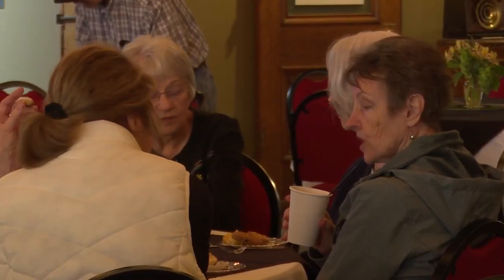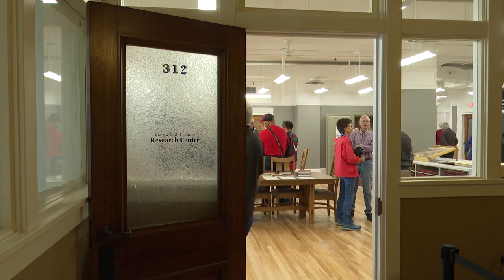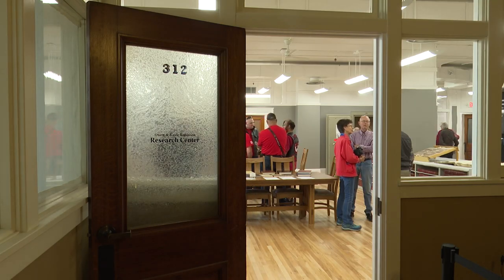Everyone is excited about the new space, including former museum board member Marilyn Moore. I think it is absolutely marvelous. When I was on the board several years ago, I had been up to the third floor and it was certainly nothing like this. And it's absolutely beautiful. I love the lighting. Just a wonderful addition to the city and the community and for all the area, for that matter.